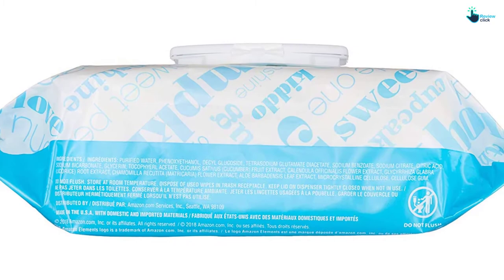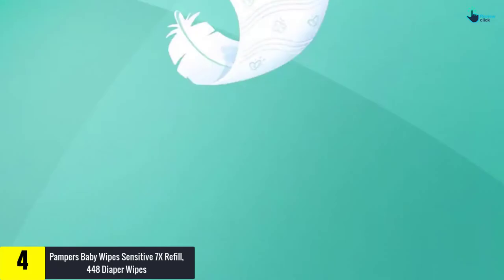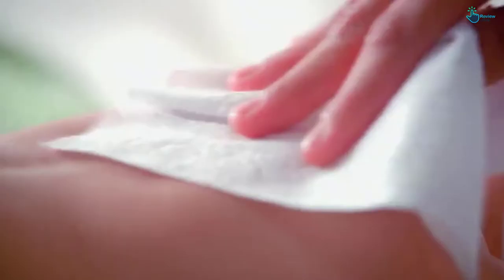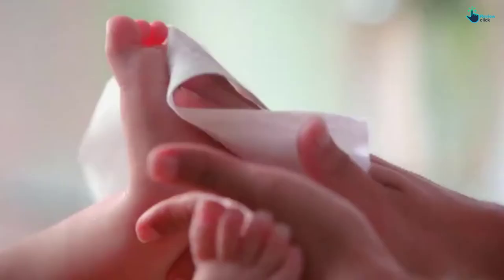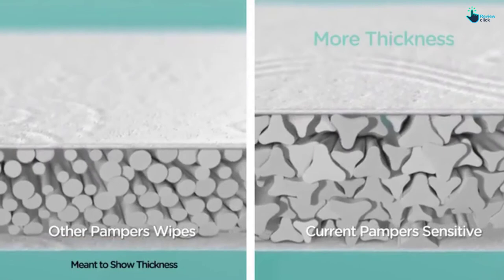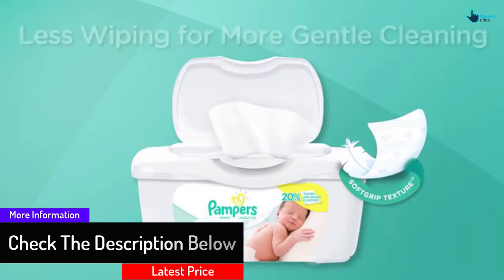Moving on at number 4, we have the Pampers Baby Wipes Sensitive 7x Refill, 448 Diaper Wipes. These mild wipes are what your baby needs to stay dry and comfortable all day long. Made from a clinically proven material, this product is suitable for any kind of skin including the sensitive type. The wipes come in a simple design and are easy to use. The unscented product is clinically proven to be mild and won't harm your baby's skin. It's also dermatology tested and won't cause any side effects or allergic reactions.